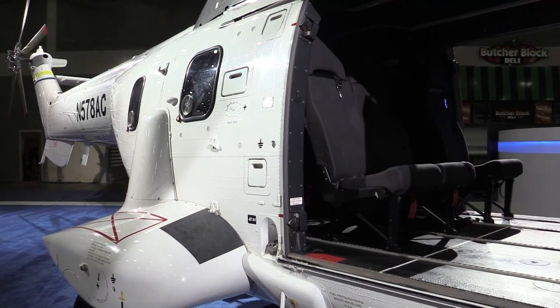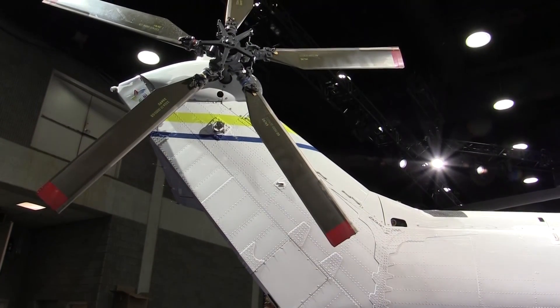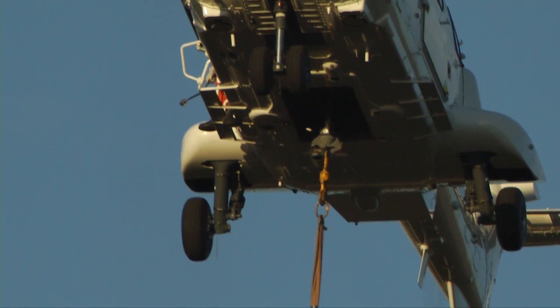Where does this aircraft sit in Airbus Helicopters' portfolio? It kind of fits between the H175 and the H225, and it's also our heavy utility segment solution. It's a multi-role aircraft capable of performing SAR missions, firefighting, and general utility heavy lift missions.